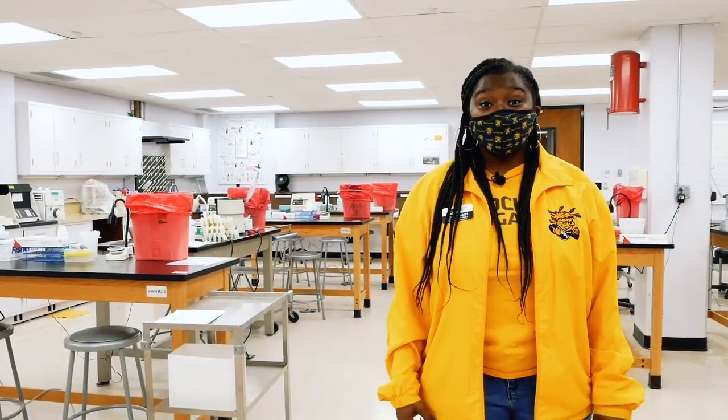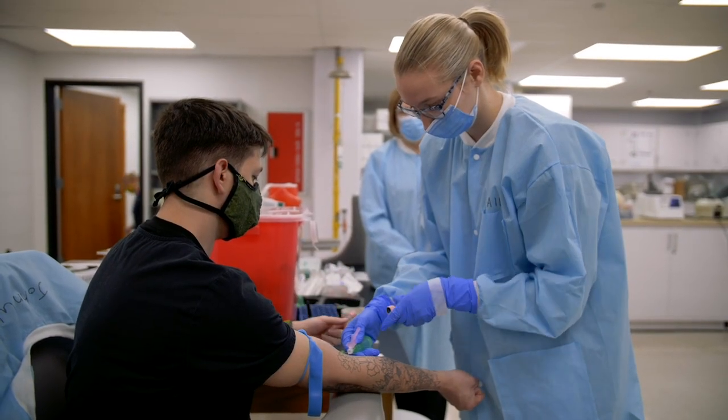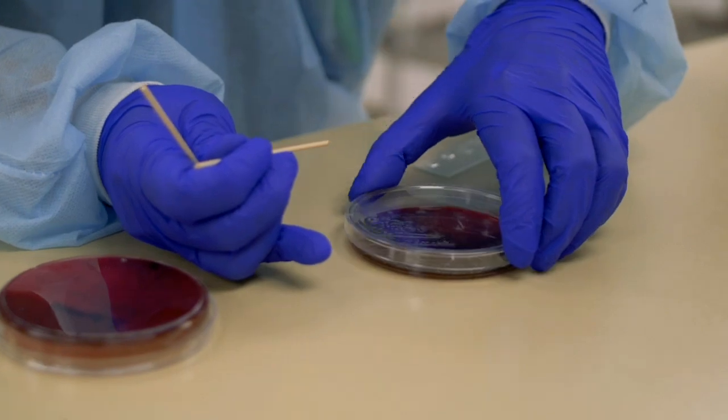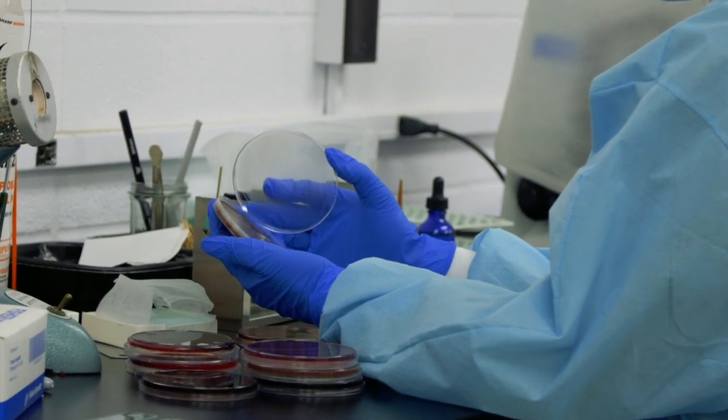Here on the first floor we have Medical Laboratory Sciences, where students are able to come practice processing blood work and analyzing specimens. Our Medical Laboratory Sciences students and faculty play a key role in setting up the WSU Molecular Diagnostic Testing Lab for the community.